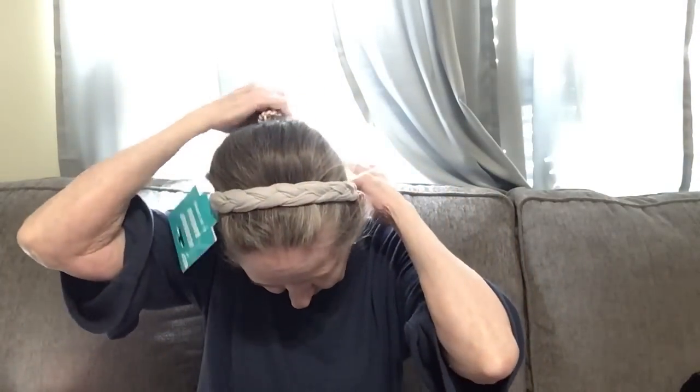I got this head wrap — it's active, looks like it's braided. Let's try it on. That's cute! My ponytail got caught in there but it's cute. I like that.